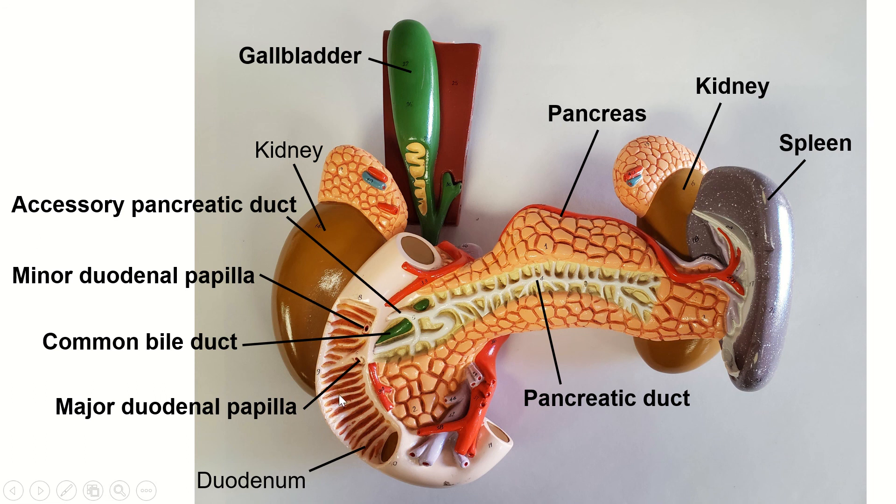We have the duodenum here with its circular folds, and then that continues on to become the jejunum and the ileum. It dumps through the ileocecal valve into the cecum, off which hangs the appendix. All of that now-digested food goes through the ascending colon, the transverse colon, the descending colon, and the sigmoid colon. Then it gets stored in the rectum until it's time for the anus to release it. And that's the digestive system.